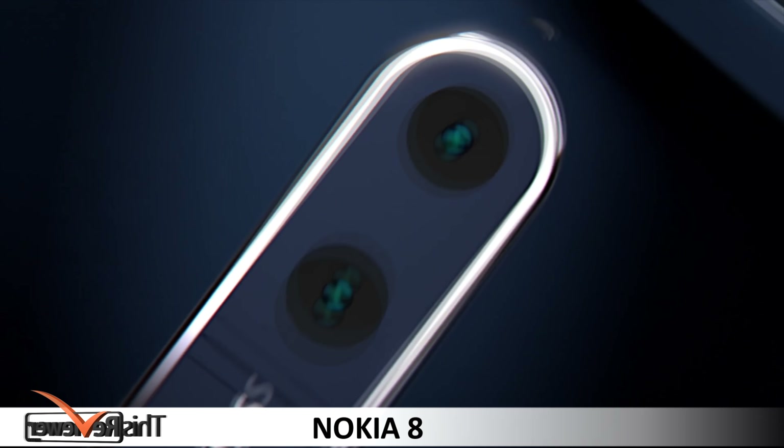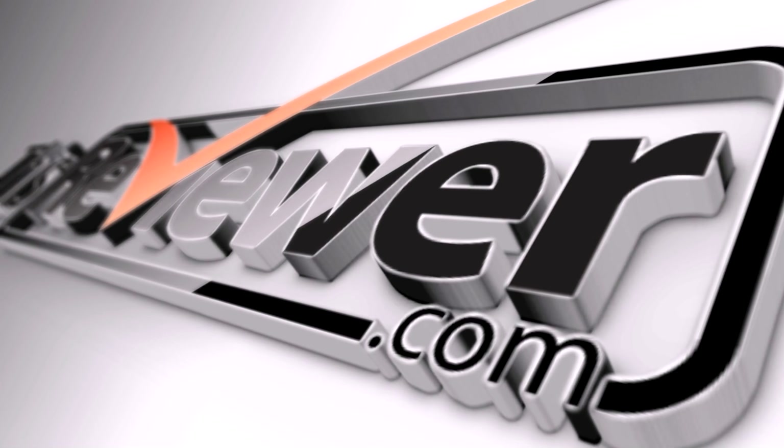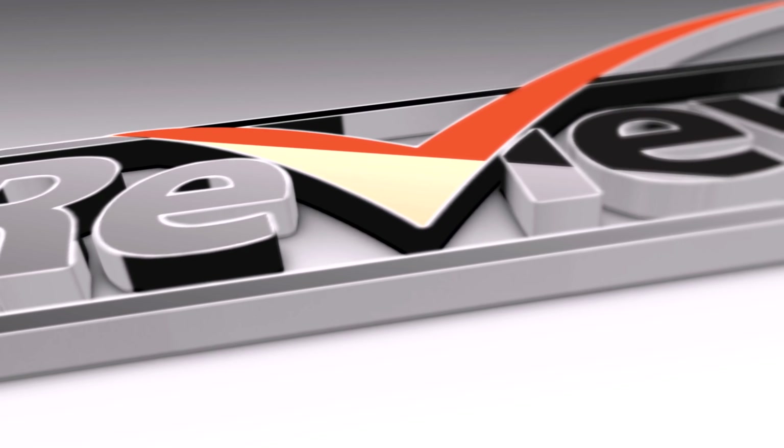The camera is one interesting aspect of the Nokia 8. HMD delivers a unique and innovative bunch of features and packs the device with quite a punch, with a 13MP front camera as primary and double 13MP camera lenses at the rear.